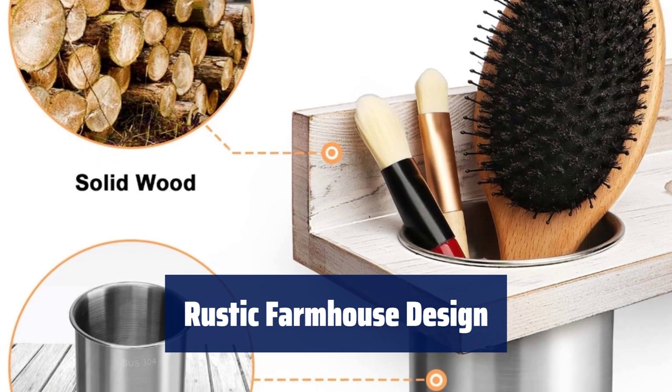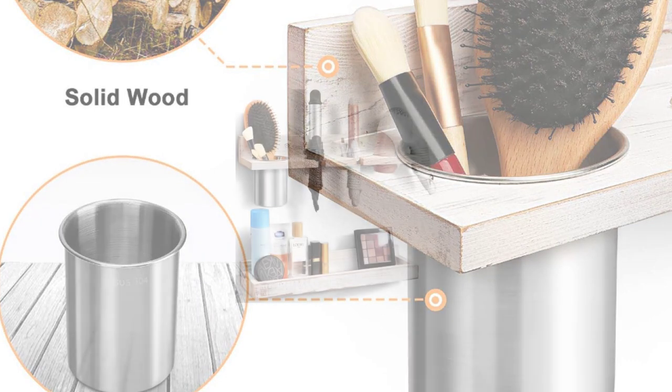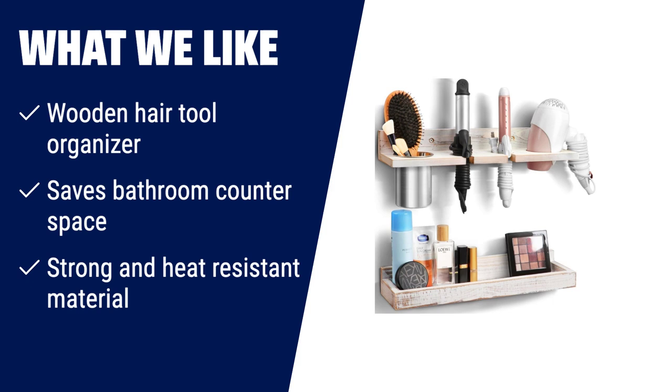Enhance your bathroom decor with the natural wood grain and rustic style. It makes a charming gift for any occasion. What we like: the Fangsun Wall Mount Hair Tool Organizer is perfect for those who want to save space on their bathroom counter. Made of high quality pine wood, this organizer provides a rustic and stylish addition to your bathroom decor. With 4 slots to hold your hair tools, you can keep them safely stored without worrying about melting other accessories. The wooden material is both strong and heat resistant, ensuring durability. Install this organizer on your bathroom wall and enjoy a clutter-free countertop.